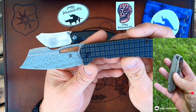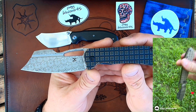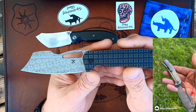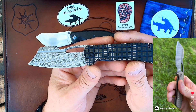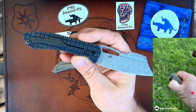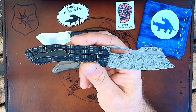First time I ever met Scotty in person, he had it on him. This is Blade Show 2022. I said whose knife is that? He goes, mine. I said what do you mean? He's like, I made this. I said, you make knives? I just knew Scotty from the channel — he would comment in videos and was in some of the live streams. And then ran into him at Blade Show on the last day. And he had his custom Siben.